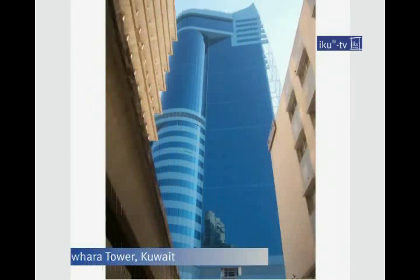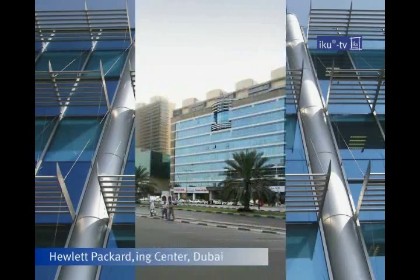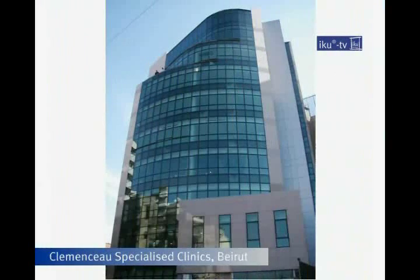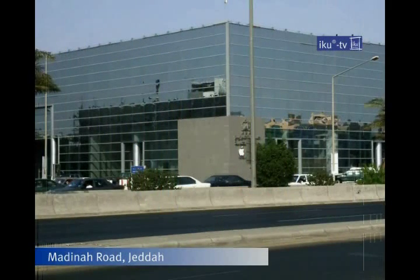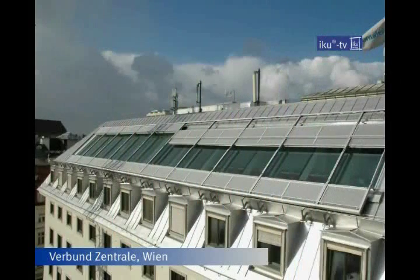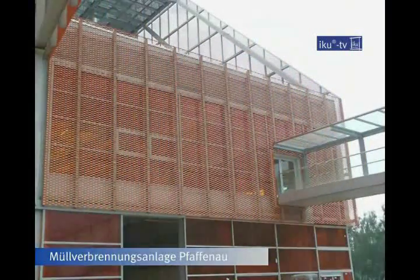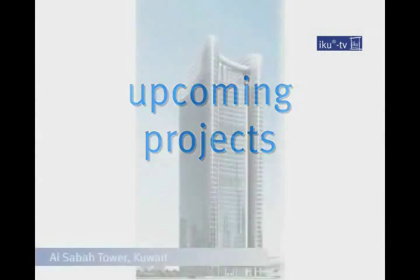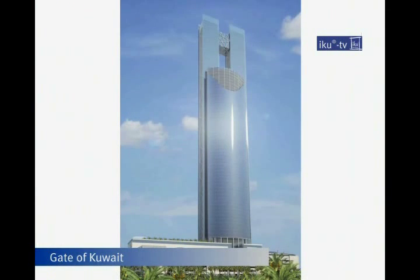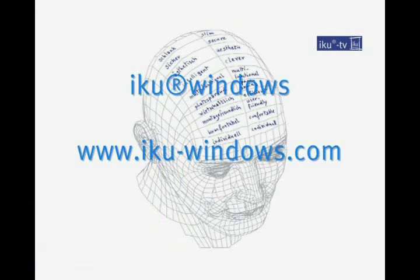IQ Windows — realized in many projects worldwide. A clear facade for efficient photovoltaics, for brilliant projections and cost-effective operation and maintenance of tomorrow's buildings. IQ Windows.